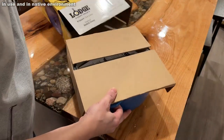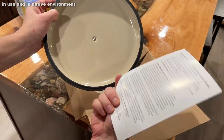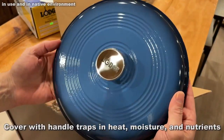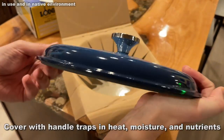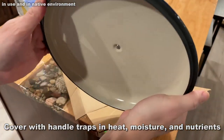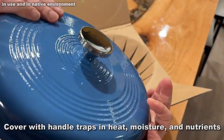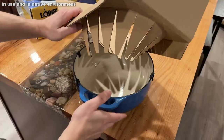Each piece of Lodge cookware is crafted for durability and versatility. They don't make cookware — they make memories that last generations. If you pick this up, it could be in your family for the next 100 years. This is built to last.